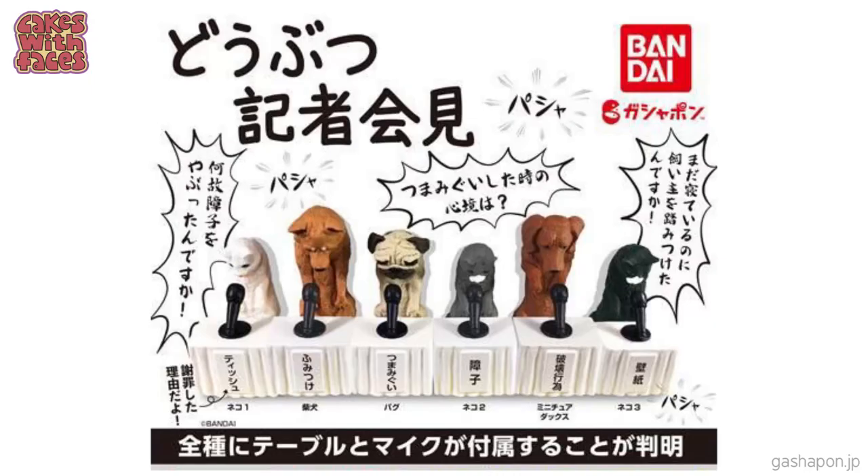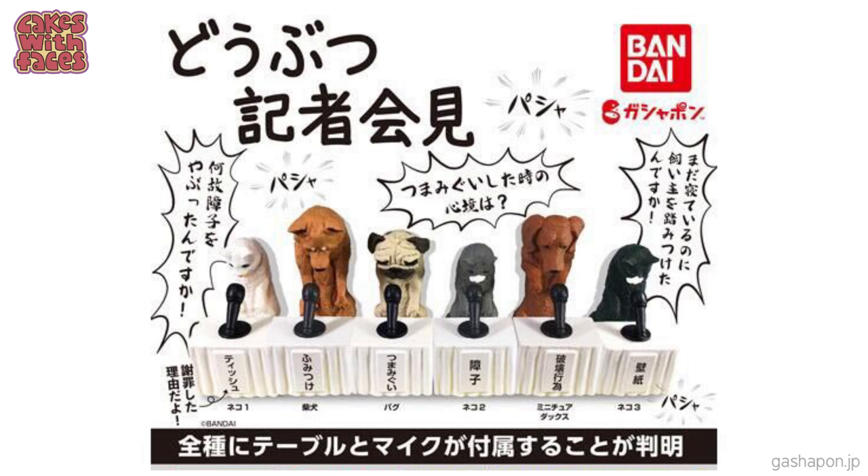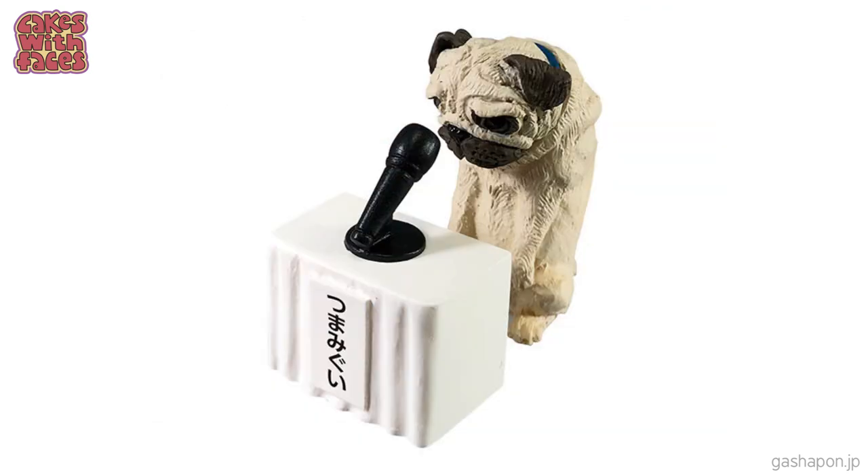Sometimes this next one is a lot like my hamster — they're pets giving a press conference to apologise for bad behaviour. We all love our pets, but sometimes they do get up to mischief and they don't always do what they're supposed to. With these ones you can line them all up to make a whole press conference table to issue their apology. What would your pets need to apologise for?